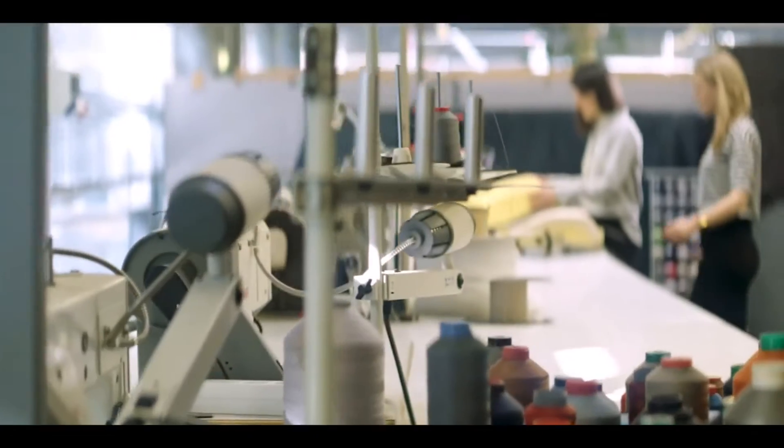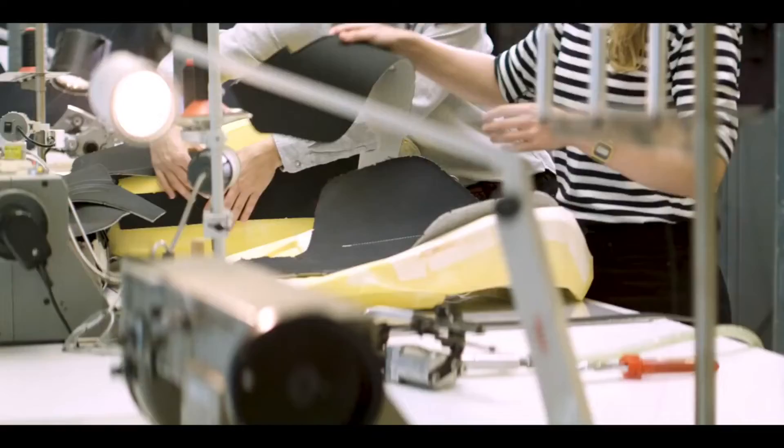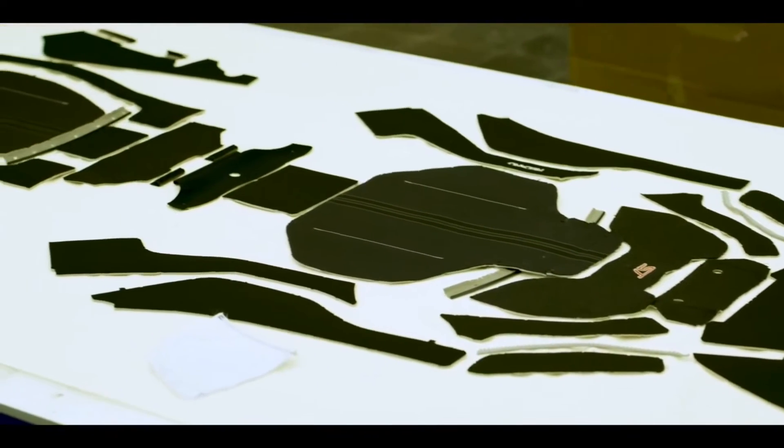The essence of creating a seat cover hasn't actually changed much since the beginnings of the automotive industry. In some seats, we have up to 40 individual parts that all need to be perfectly matched and sewn together to wrap around the shape.